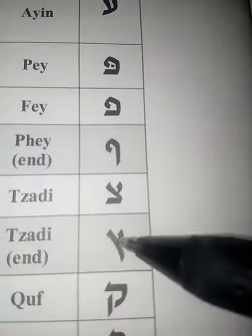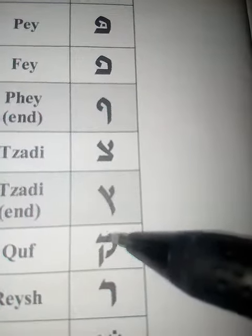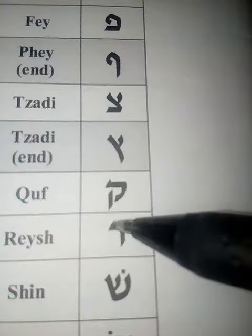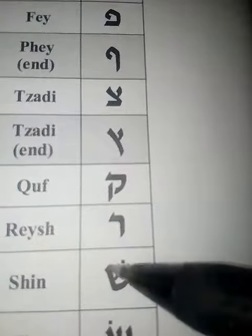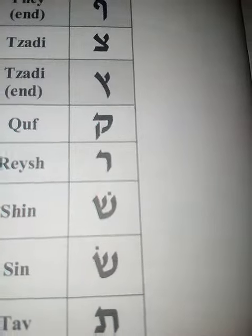This is tzadi, this is tzadi — and then continuing through the remaining letters of the aleph-bet.